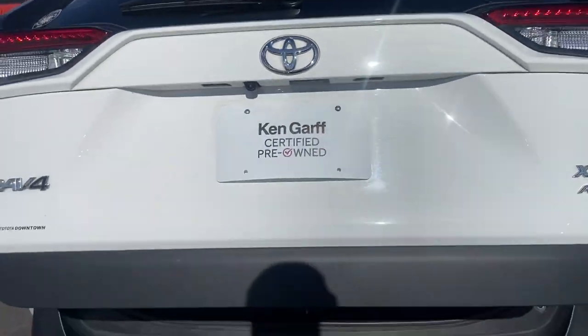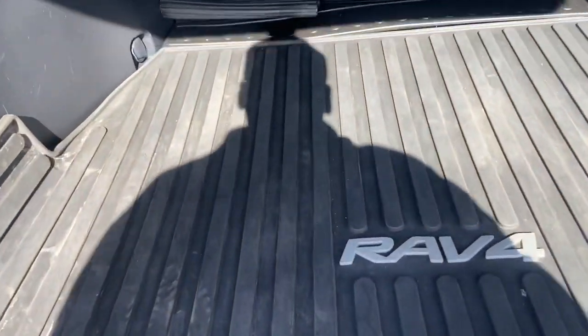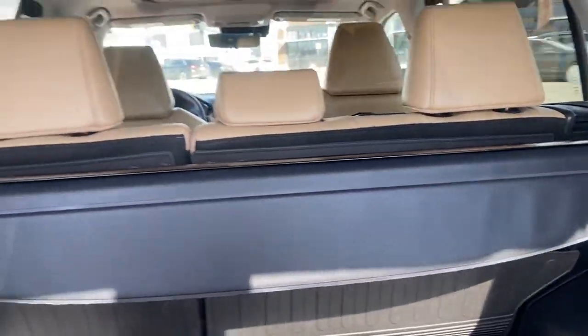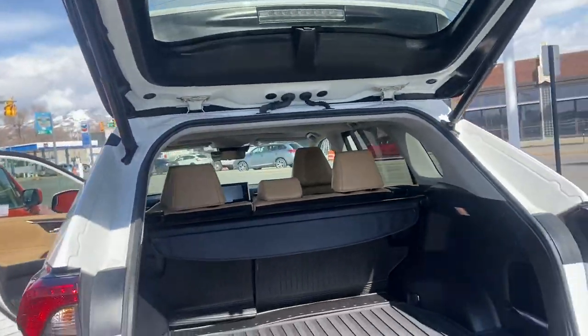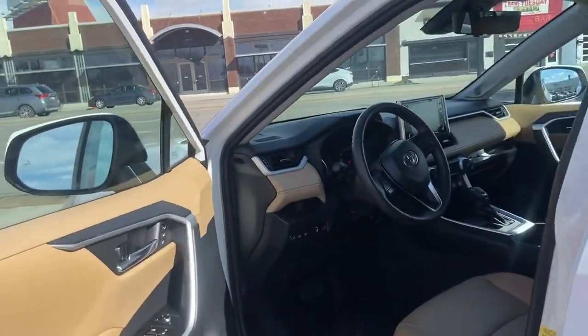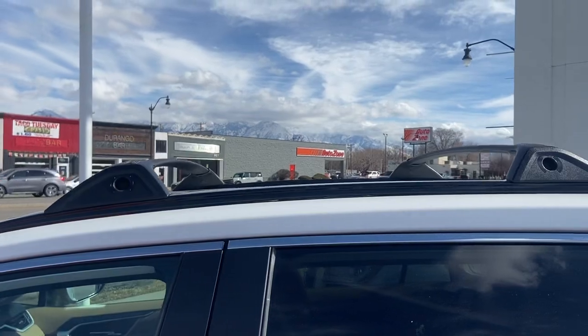Automatic power liftgate. Looks like you got a cargo tray, some rear seat back protectors right there — this does come out if needed. And right above, nice rails and crossbars.